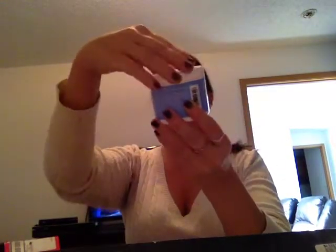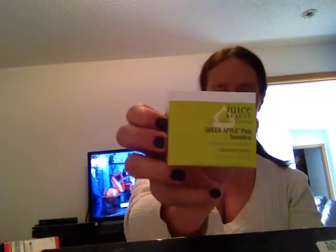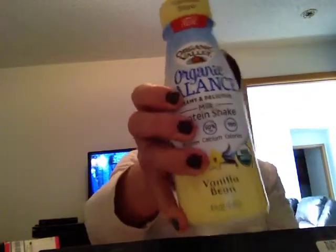Then I have AHA hand cream with evening primrose. Then we have a very big size of Juice Beauty Green Apple Peel Sensitive. Then I have a Tibetan Goji Berry Anti-Aging Eye Serum. We also have an Organic Balanced Milk Protein Shake, a Special K Salted Pretzel Bar. And lastly, let me get it out of the bubble wrap — it smells very good — a Daniel Stone Coconut Body Candle.